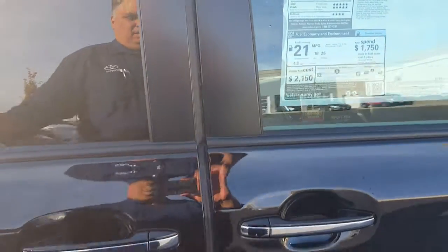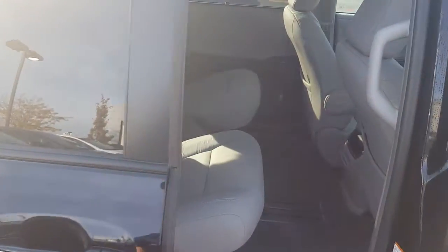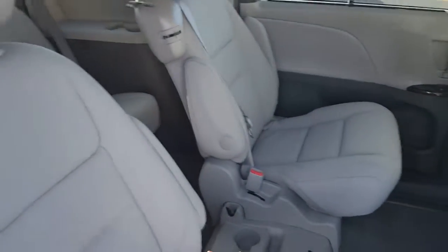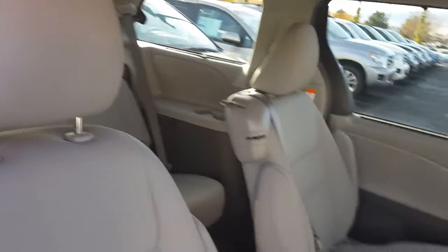Of course with the Sienna, there's always a one-touch feature on those doors — you can open them that easily. This has got captain's chairs in the middle here with a full third row in the back.